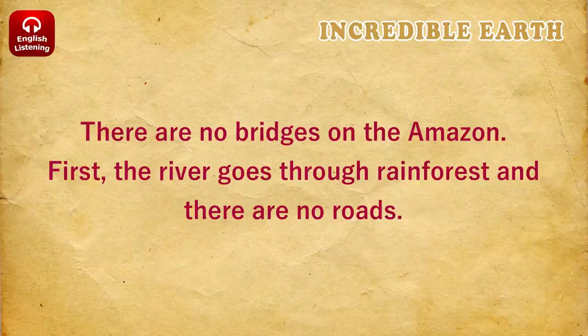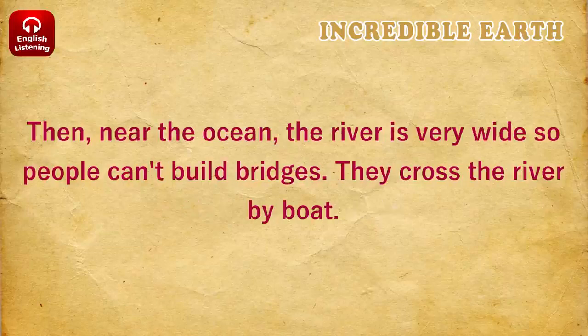There are no bridges on the Amazon. First, the river goes through rainforest and there are no roads. Then, near the ocean, the river is very wide, so people can't build bridges. They cross the river by boat.